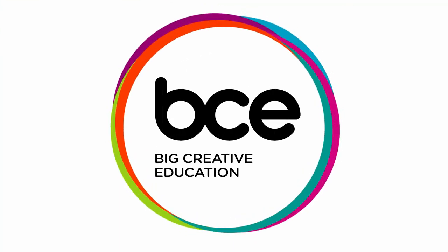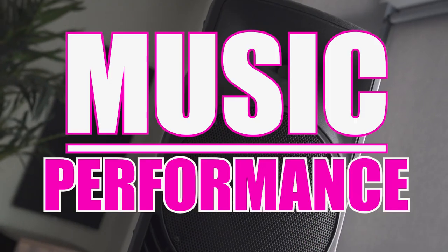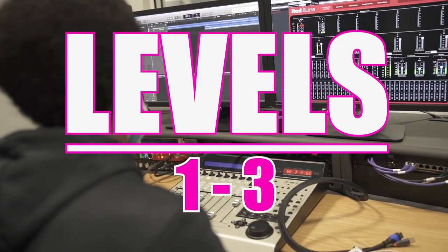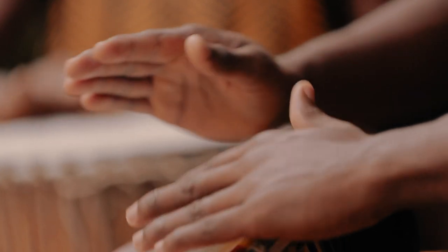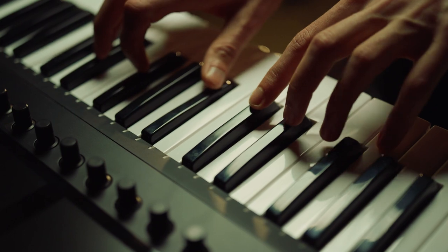Music at Big Creative consists of two different pathways: music production and music performance, ranging from levels 1 to 3. Our music courses will give you an insight into the music industry, building new skills and techniques.